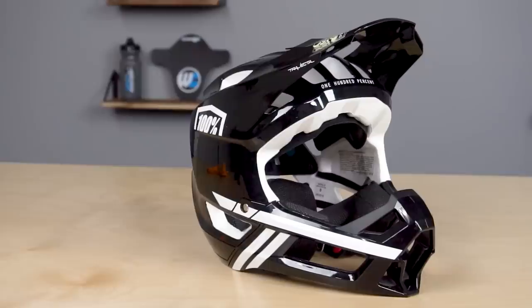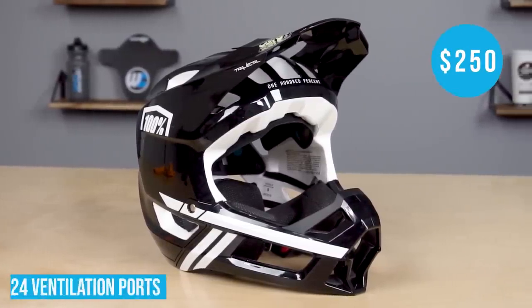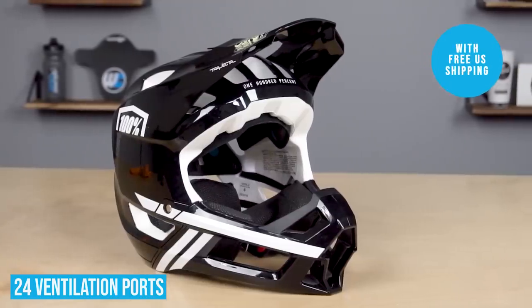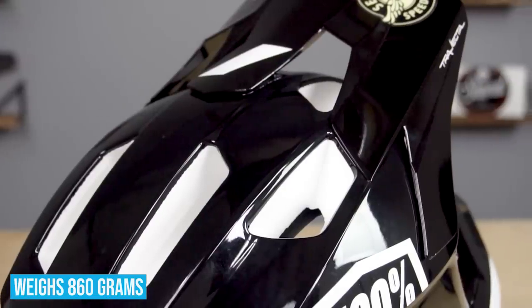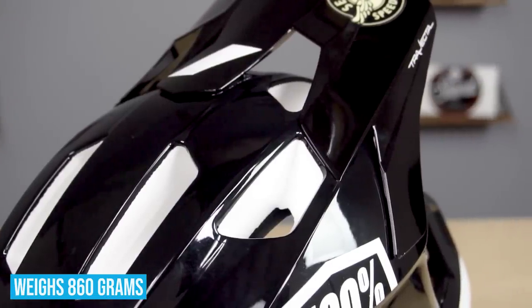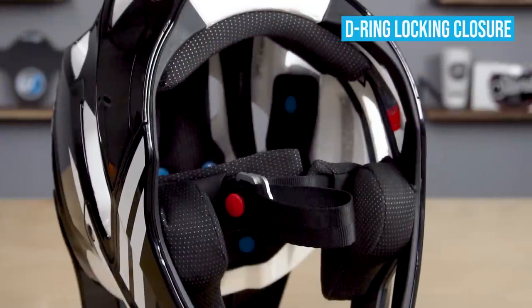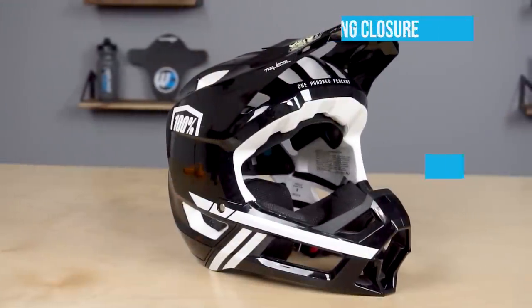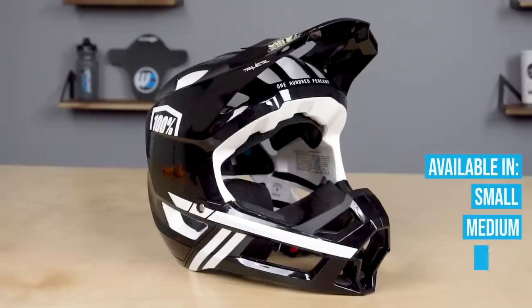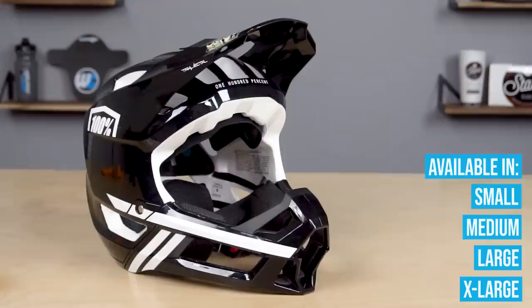First up we have the 100% Trajecta helmet. This helmet comes in at $250 and has 24 vents, which are more than enough to keep you cool while riding. It weighs in at 860 grams, making it the heaviest of the group of four, but it is much lighter than a standard full-face helmet. It has a D-ring style closure more like a traditional full-face helmet, and as far as size, there are only two shell molds but four sizes — small, medium, large, and XL — with small/medium and large/XL sharing the same shell mold.